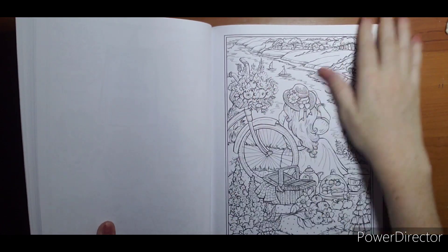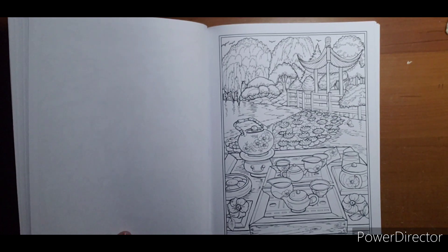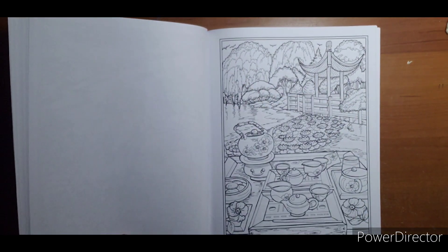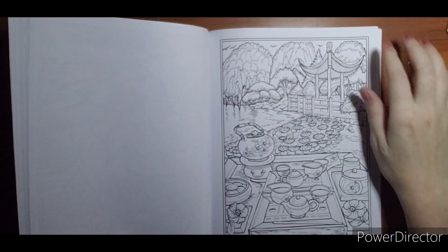I tend to like the ones with water — I'm not sure why. Here's another one with some weeping willow trees; that's what we call them here. I'm not sure what their real name is. There are little lily pads and things — very pretty.